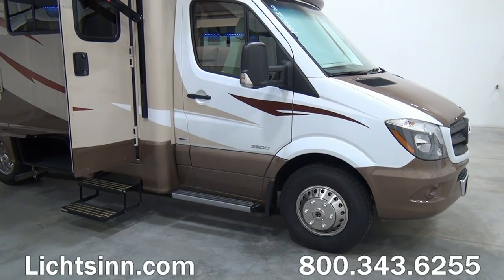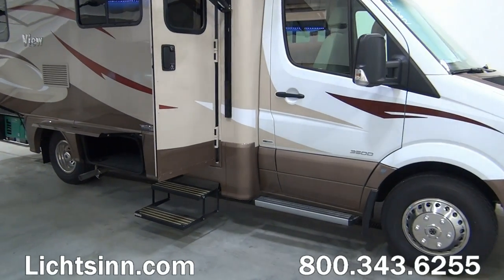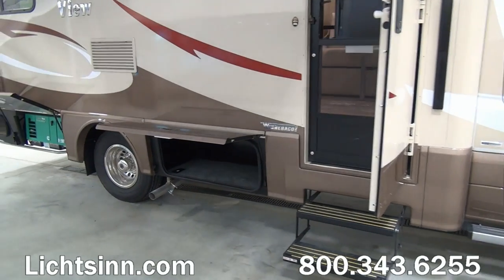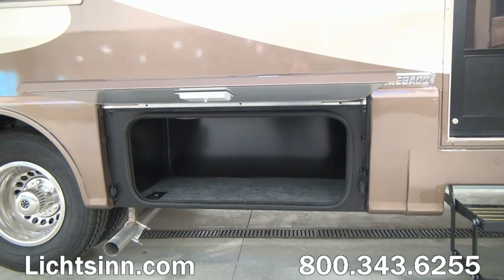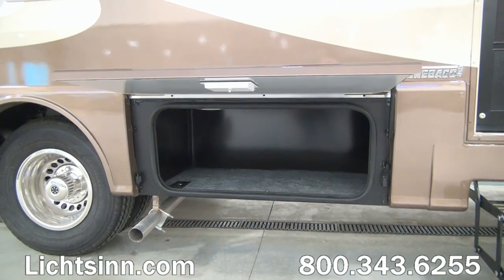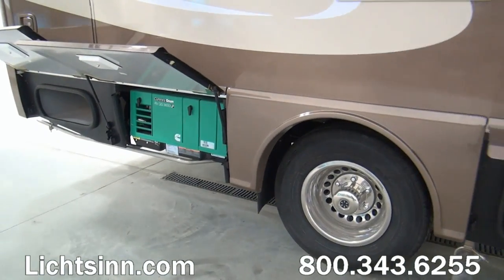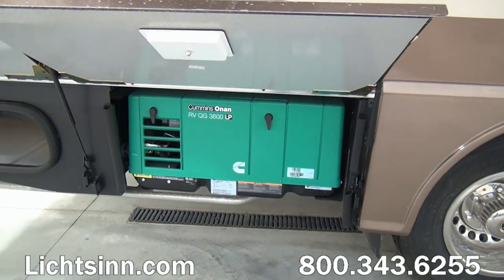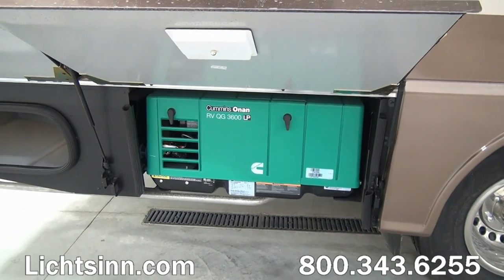Standard is the electric entry step underneath the walk-in door, which includes an integrated screen door. We also have a quick port that includes a duplex outlet, not only for electrical but also to tie off of that inverter. Here we have, now standard for 2015 in the mid-year running line change models, the Cummins Onan 3,600-watt LP generator.